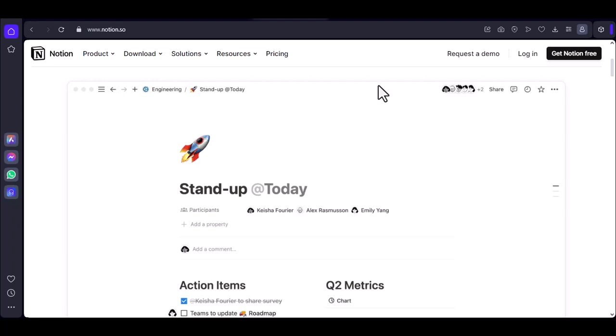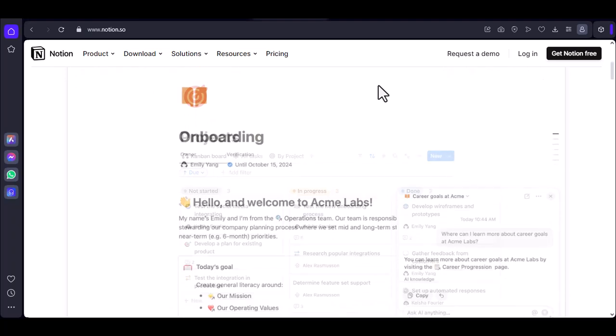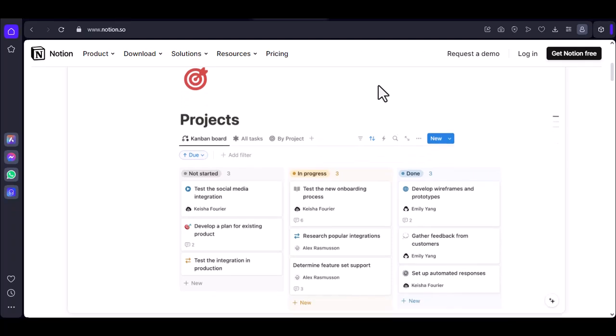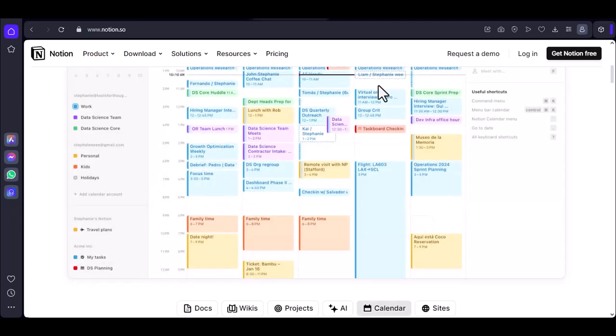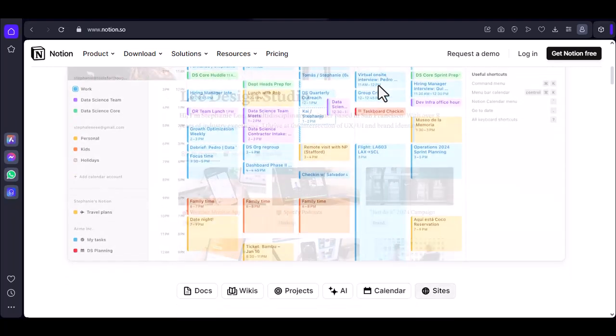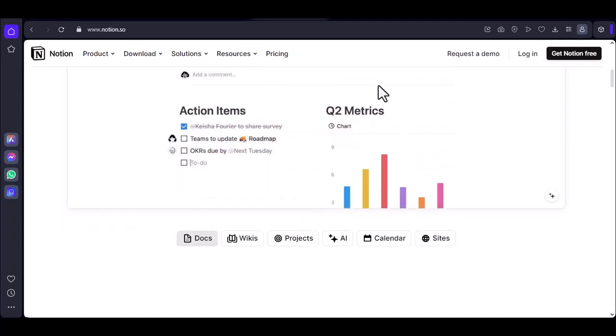Let's break down what Notion actually is. It's a versatile note-taking and project management tool that allows you to create databases, wikis, and calendars all in one place. It's like having a digital workspace at your fingertips. But the question remains, does this digital workspace require a constant internet connection?